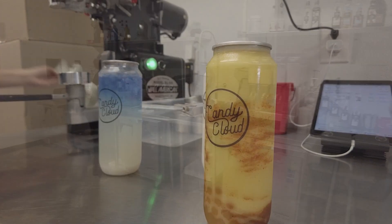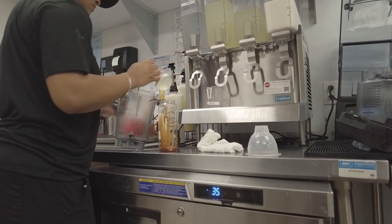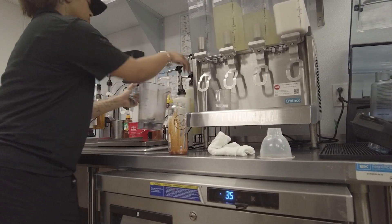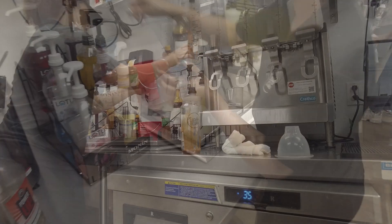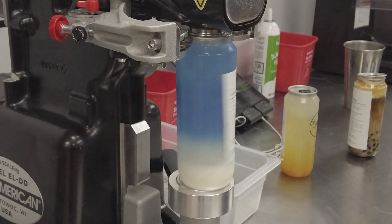Candy Cloud is a fun specialty beverage place. We have pretty much any drink for anybody. You have your coffee drinkers, your older crowd that comes in during the days for the morning coffee. The kids absolutely love the lemonades and the shakes, and then the revivers give you a little boost. It's a plant-based energy drink, plant-based caffeine. There's a little bit for everybody.